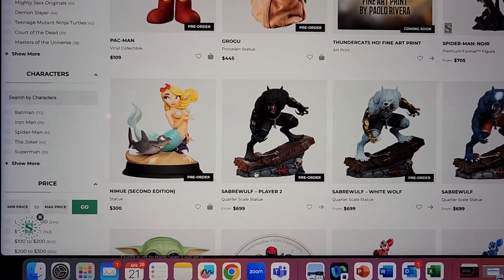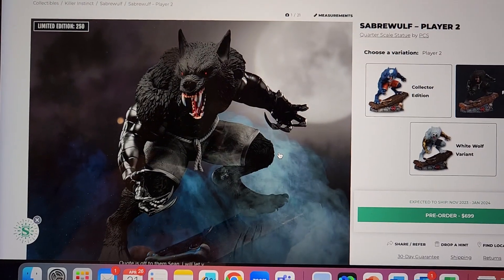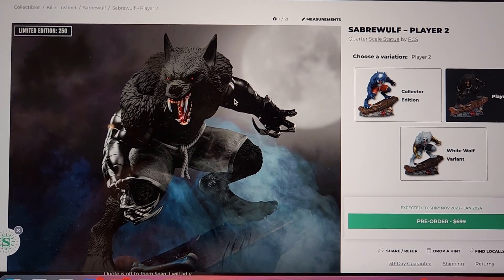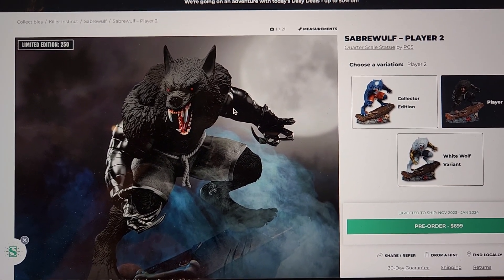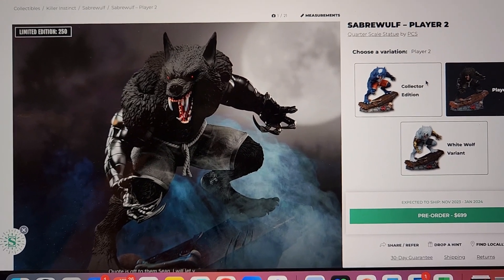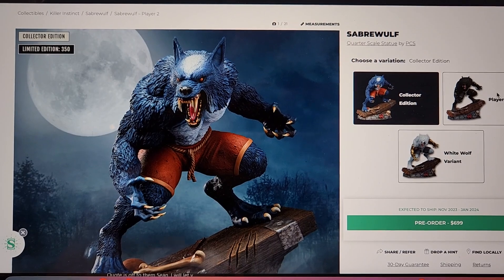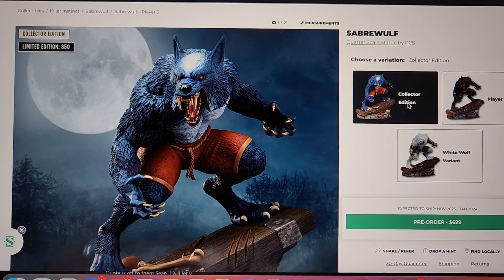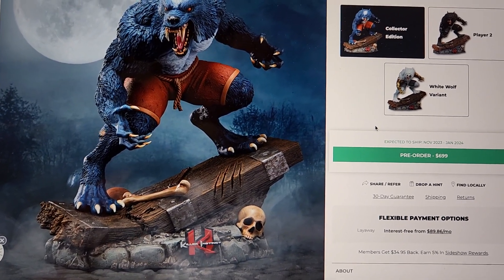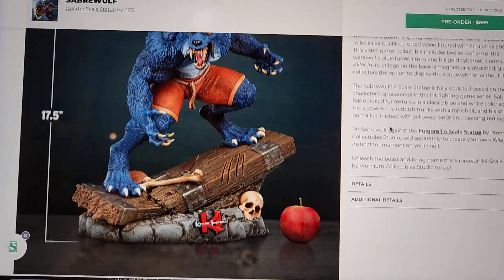Here's something I do like. I played Killer Instinct quite a bit growing up — we actually owned the original big arcade and me and my brothers would play it all the time. Sabrewulf was actually my main in Killer Instinct. We get three different versions — I'd probably go between the Collector's and Player 2 versus the White Wolf with gold. I'm not a big fan of that gold; I'd go with the Collector's, which I believe is the classic look. $700 — pretty decent price for a one-fourth scale. 17.5 inches tall, so definitely easily displayable.